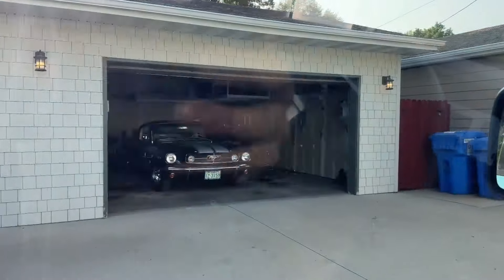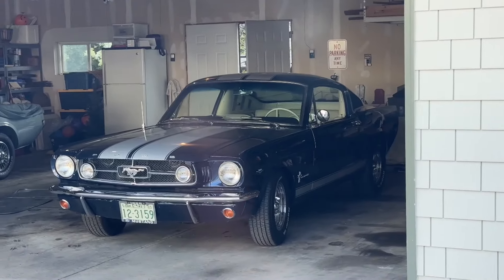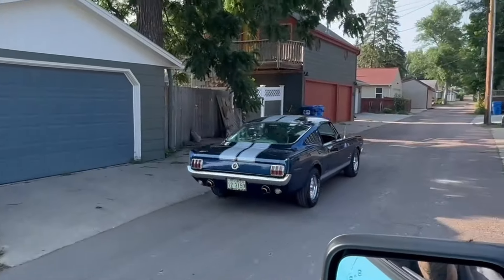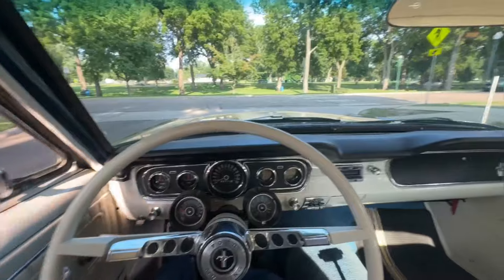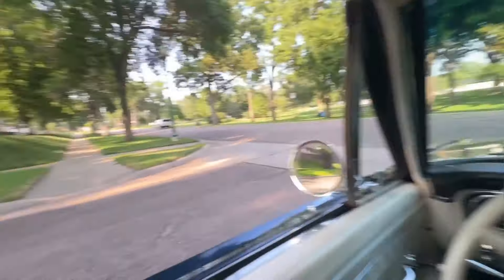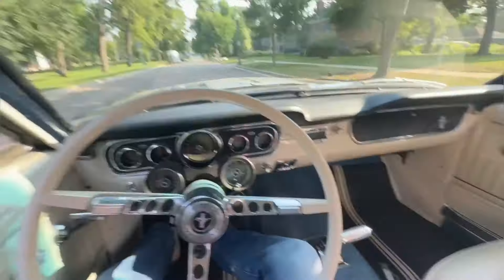Pulling up — there she is, boys! Got me a 65 fastback. This thing runs awesome, really clean. He even gave me a model of the exact car, which is really neat. Let's get her home and I'll show you guys everything about it. Man, this thing is nice.